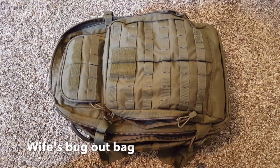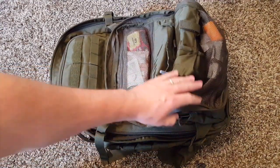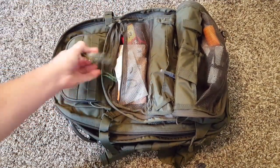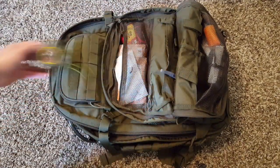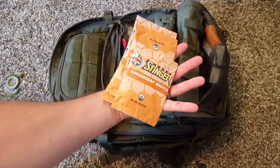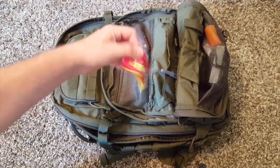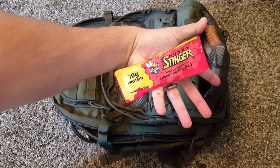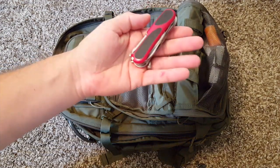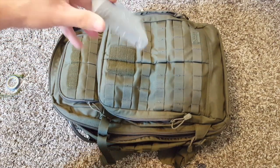I want to run you through my wife's bug out bag. This is a 5.11 Rush 72 bag. Let's go ahead and look at some of the pockets. This is the outside compartment — we've got a standard compass, different protein bars, just basic snacks while you're out hiking or if you're moving around. This is the Stinger protein bar — these things are great. Got the multi-tool, this is a Swiss Army knife.